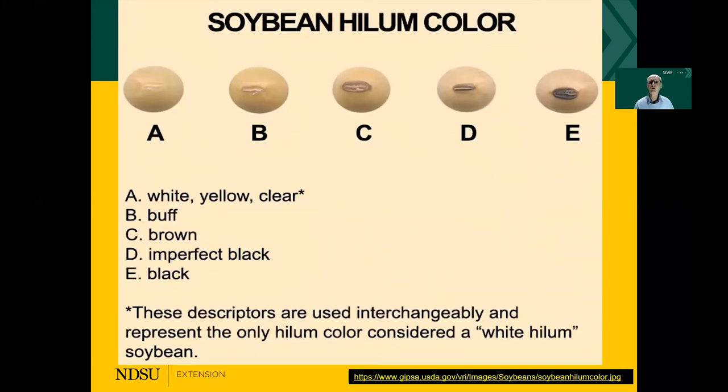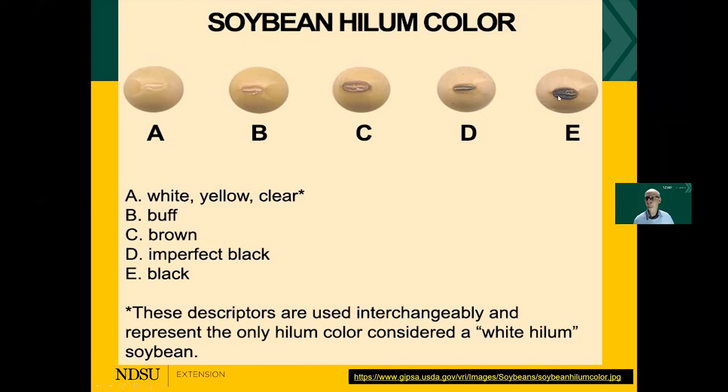Going back to the hylum color: A is white or yellow, B is buff, C is brown, D is imperfect black, and then we do have black. Certain companies do not like to buy black hylum if it is for human consumption, so always check with the buyer what the buyer wants.